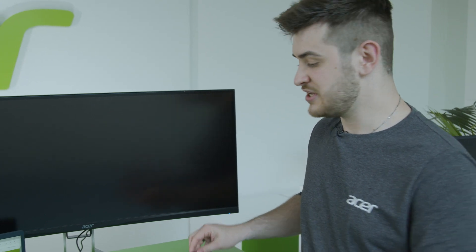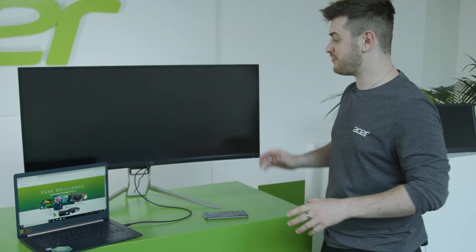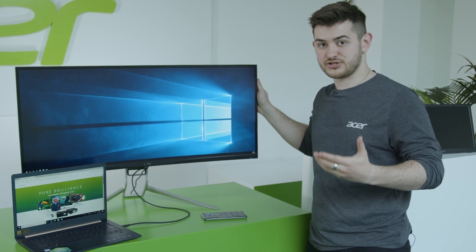If you do have a monitor with a USB Type-C hub built in, you can use it to extend the display onto the monitor screen. And if you have one of these monitors with USB 3.0 ports in the back of it, you can connect even more peripherals to your laptop.